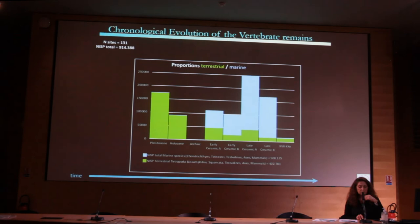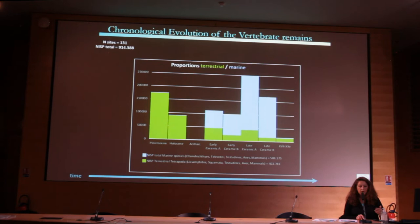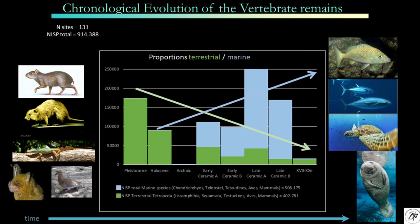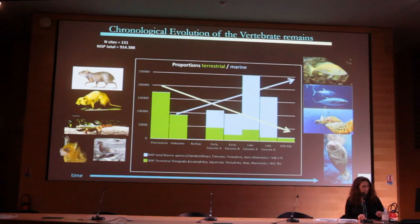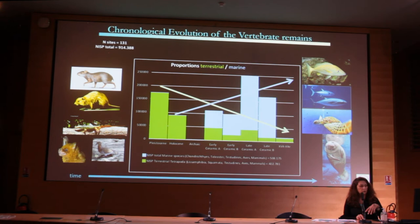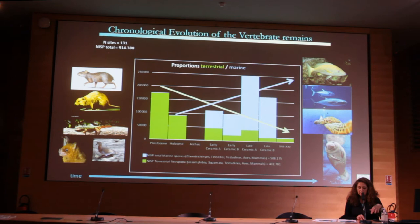The first results show the evolution of vertebrates through time. We can see a variation between terrestrial and marine vertebrates. Terrestrial species include amphibians, squamates, birds, and mammals; marine species include fish, turtles, marine birds, and marine mammals. These groups are reversed through time. During the Pleistocene, Holocene, and Archaic Age, terrestrial species dominate. During the early ceramic age, while tetrapods remain dominant, fish — especially tuna — become increasingly common. During the late ceramic age, coral reef and mangrove fish become predominant. During the colonial period, mammals from the Old World became dominant in the faunal remains.